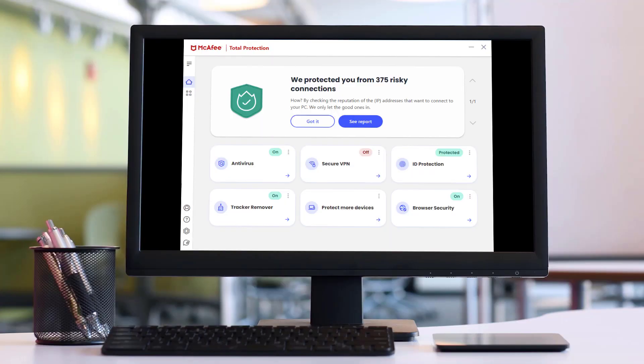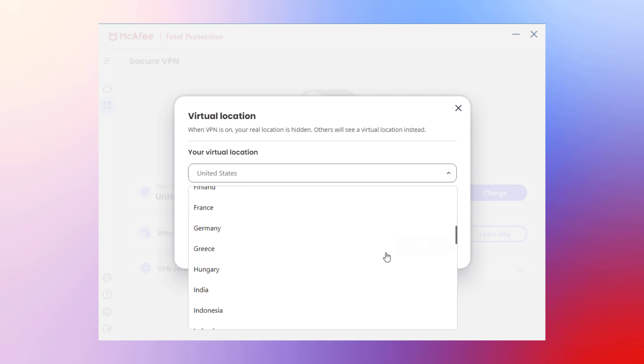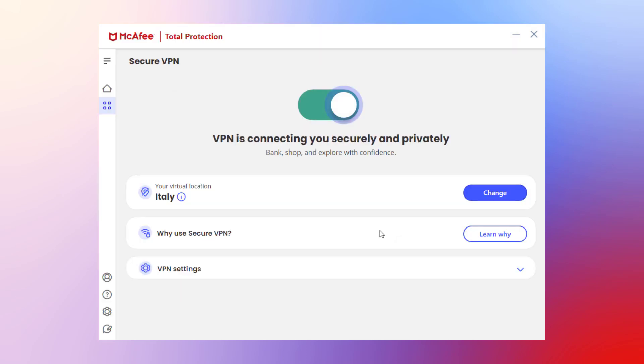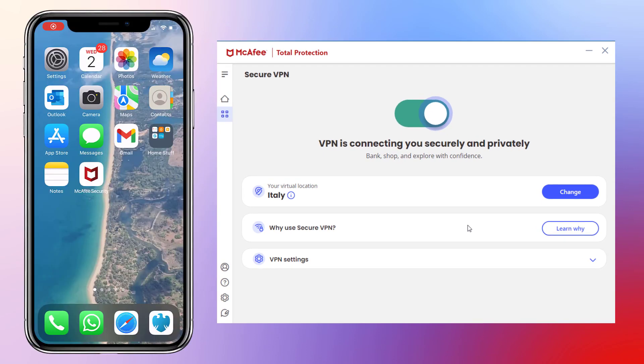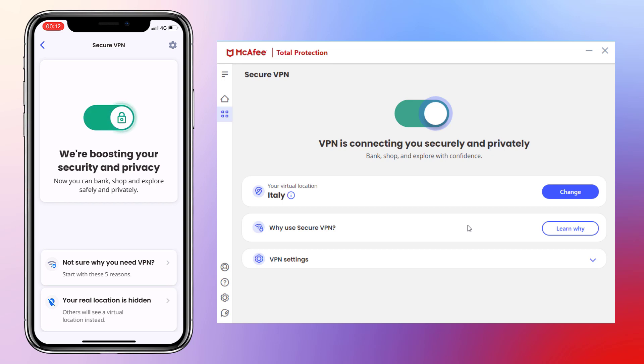To start the VPN, open your McAfee app such as LiveSafe or Total Protection and click the Secure VPN tile. You'll see that the VPN is turned off. Before turning it on, choose the virtual location you want to appear to be accessing the internet from. For example, I'm based in the United States but I'll change my virtual location to Italy. After choosing my virtual location, the VPN automatically starts and my internet traffic is now secure and private. Our VPN isn't limited to desktop apps — if you're using the McAfee Security app on your iOS or Android device, you can also use the VPN from there.